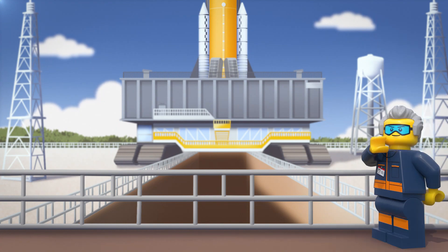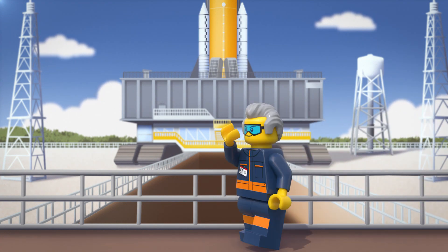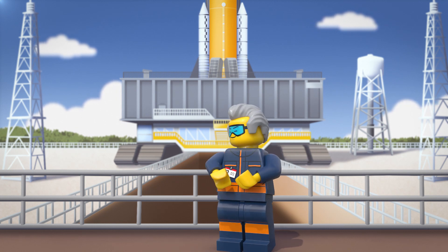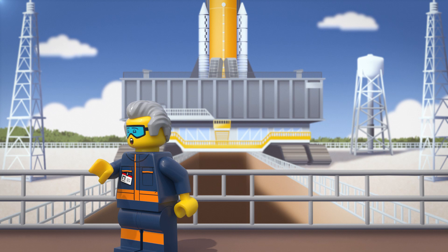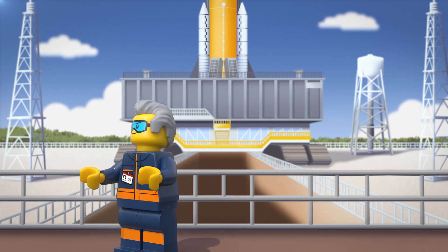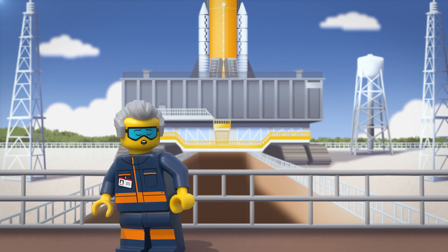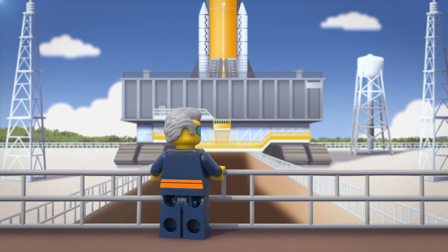Mm-hmm, yep, looking good. I'm getting hungry. Maybe Sophie will bring me some ribs for lunch. Being an astronaut is cool, but they don't get fresh barbecue. Working on the ground does have some perks.